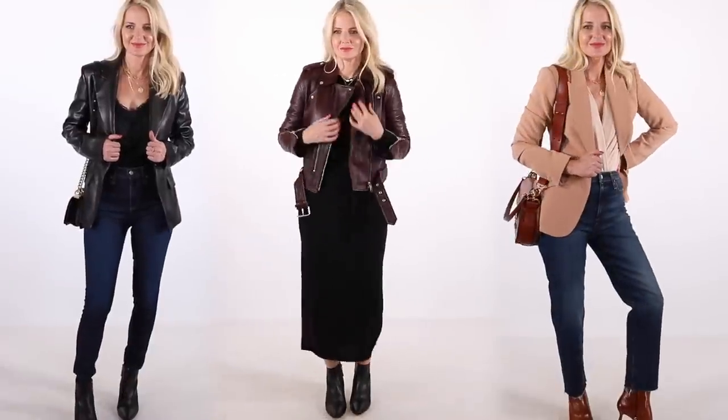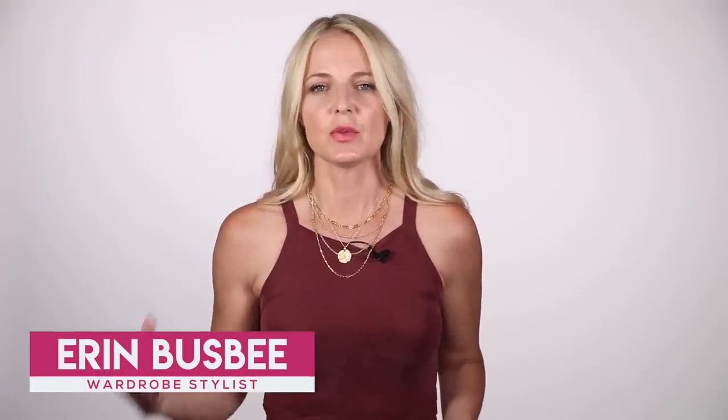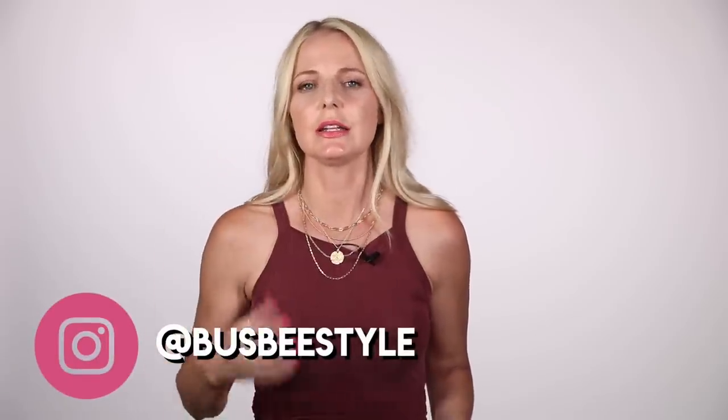Buckle up, because this is gonna be a long one. I'm sharing my favorite Nordstrom anniversary sale picks. Hi ladies, it's Erin and welcome back to my channel. You guys know if you're regular viewers, every single year I cover the Nordstrom anniversary sale. This year feels a little different because of everything going on in the world, because of COVID and quarantine. I know a lot of people are struggling, their businesses are struggling, I know mine has been.